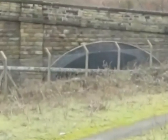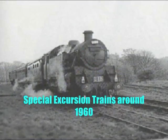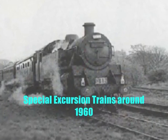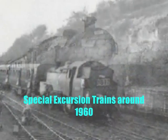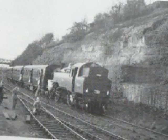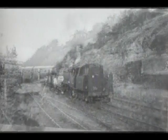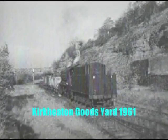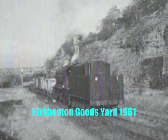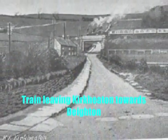The branch closed to passengers on Saturday 26th July 1930, the official reason being the advantage gained by buses due to the large loop at the beginning of the journey. A further drawback had been that the stations were situated at the bottom of the valleys, whereas the villages were well up the hill slopes. In spite of losing its passenger services at a comparatively early date, the branch remained open for goods traffic for a further 35 years, and a short section remained open for a further 6 years beyond that to serve ICI. In 1937 a 20 mile an hour speed limit was imposed.